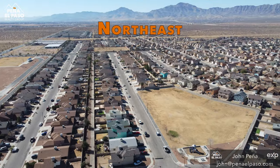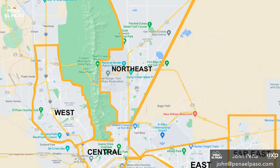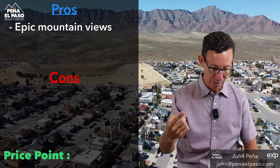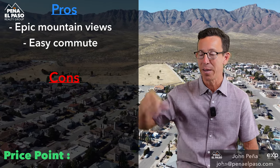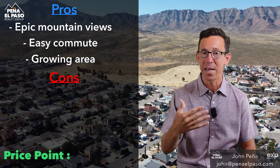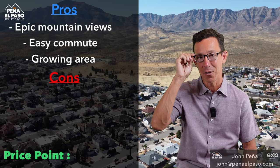Now let's keep going in that direction and go into the whole northeast area. This is the area directly to the east of the Franklin Mountains — it straddles 54 on both sides, and Fort Bliss is all in there. Great things about the northeast: epic mountain views, commute times are pretty good, you can get to downtown and Fort Bliss quickly, and you can go through the mountains to get to the west side. It is a growing area — there's a development called Campo del Sol happening with an influx of new homes.